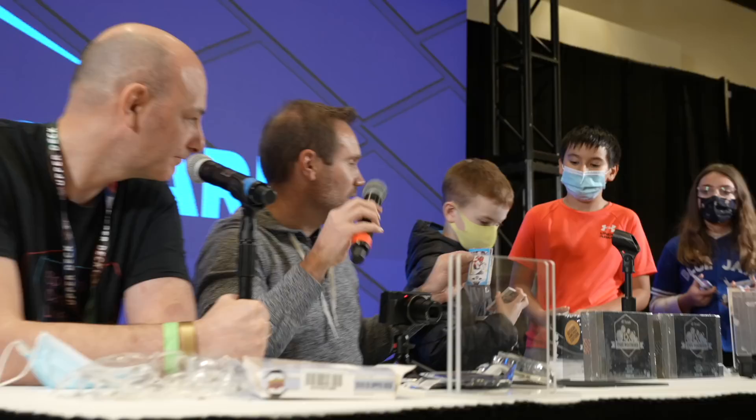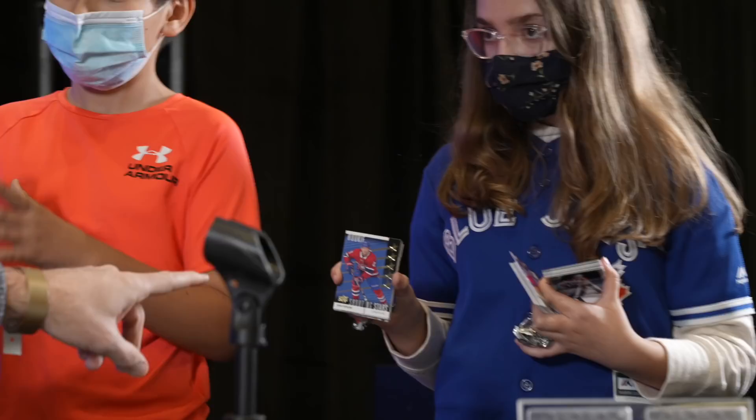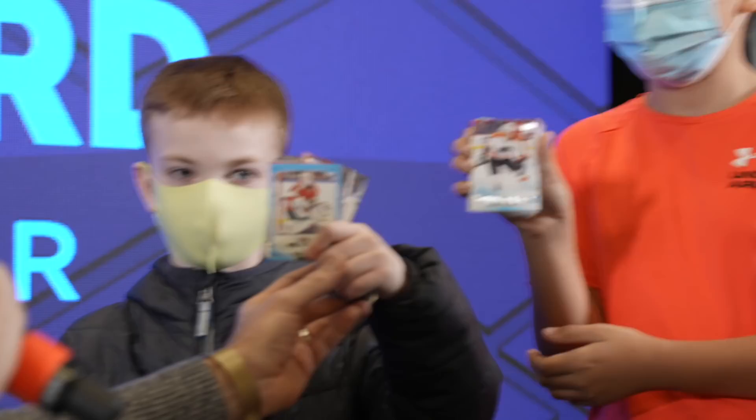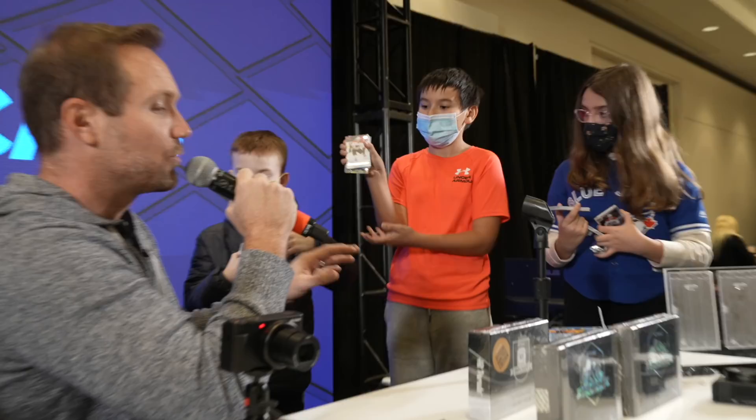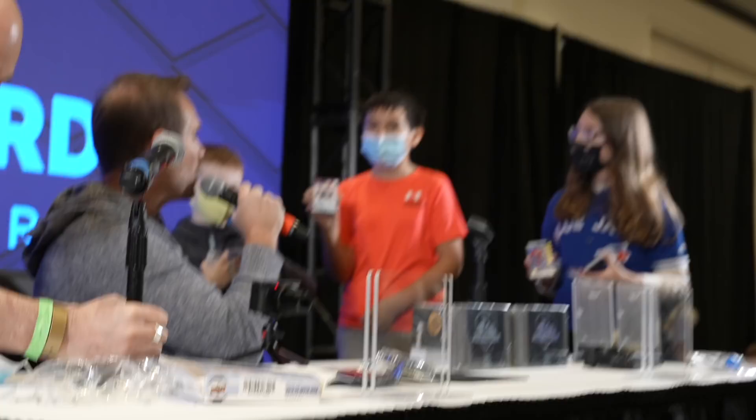All right guys, come back over and hold up each of your best cards. We've got the Shooting Stars rookie, a Young Guns card, and the Opeechee Update card. All three of you are getting absolutely incredible prizes from Hit Parade, eBay, and Show Your Slabs. But we are going to pick a first, second, and third. Jeremy, who are you going with?